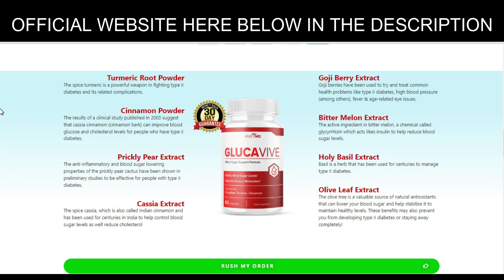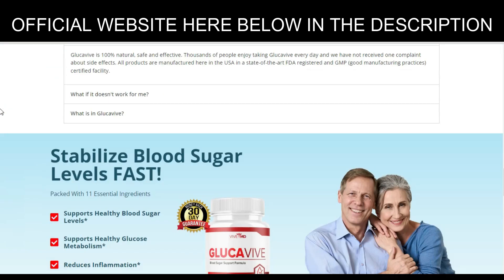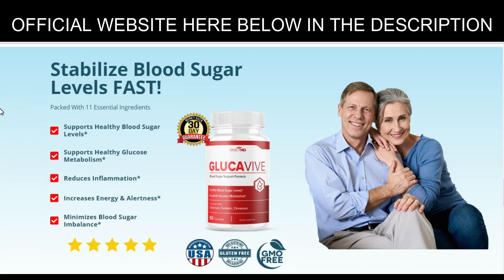The first thing you need to know about Glockaviv: be careful with the website where you buy the product, because Glockaviv is only sold on the official website. As I like to save money, I immediately bought 6 jars to guarantee the discounts. To help you, I left the discount link to the official website here below in the description of this video for you to access safely.